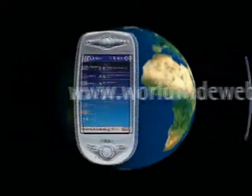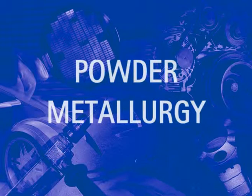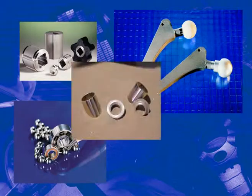We live in an age where data is overwhelming, but knowledge is increasingly valuable. Therefore, as a new and growing industry, powder metallurgy needs to better inform its customers and potential customers about the capabilities of its materials.